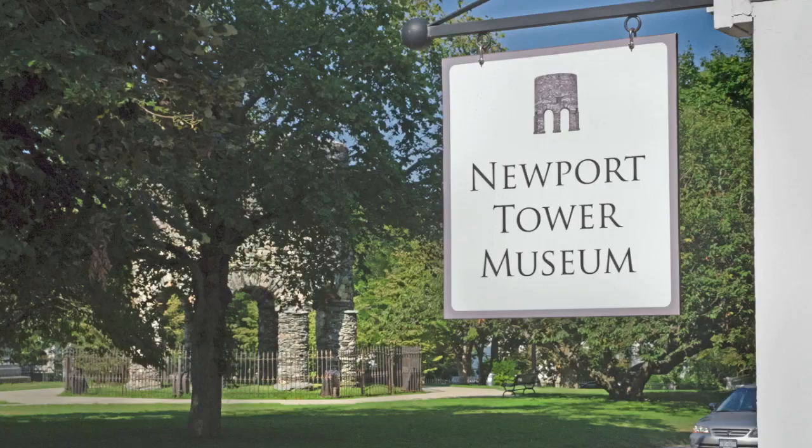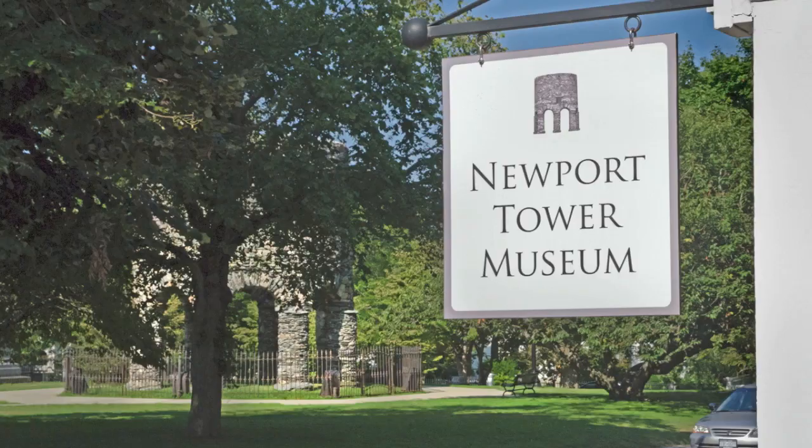For the full story, come visit the Newport Tower Museum, just 50 steps northeast of the only English Renaissance building in America.